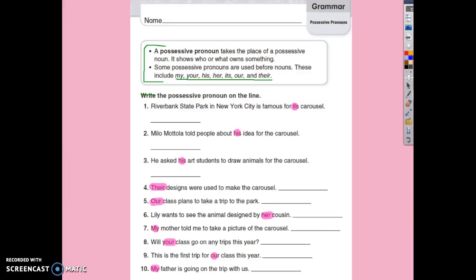Please make sure you've marked each one correct or incorrect and put it in the basket.